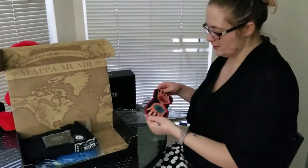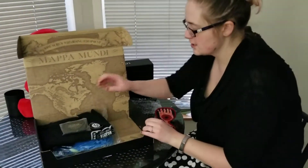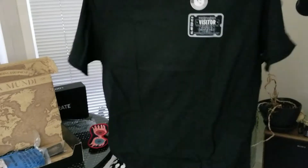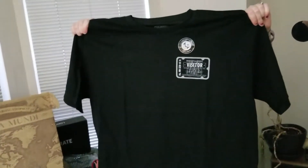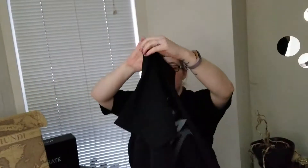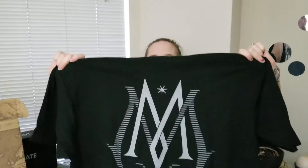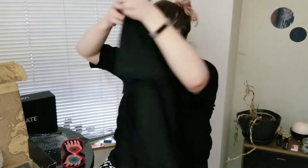Yeah, it's kind of what it looks like when she has her glasses on. And it's like a t-shirt. Oh, that's cool — this one actually has something on the back as well. Ministry of Magic Visitor Pass on the front. They rarely have anything on the back, so that's really cool.